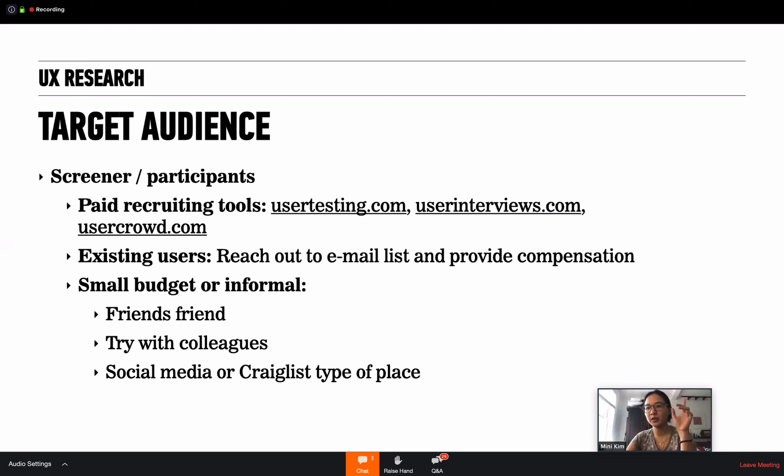When I worked for bigger companies with money, they would use usertesting.com a lot — they have moderated and unmoderated tests, and in the moderated version you can set up screening questions, find people, and schedule a time. It usually happens within a day or two. Another option I saw used by a startup client is userinterviews.com, more for moderated tests — you can find people by demographic and other questions. User Crowd is also a place to find people. These are all paid services, so you need to have the budget.